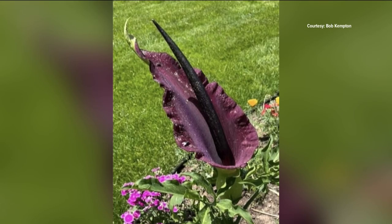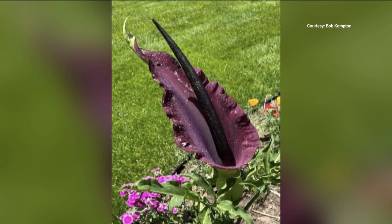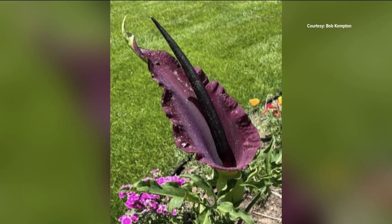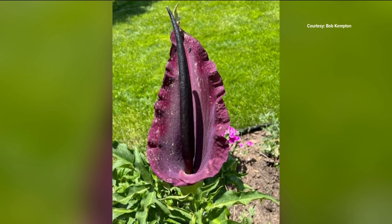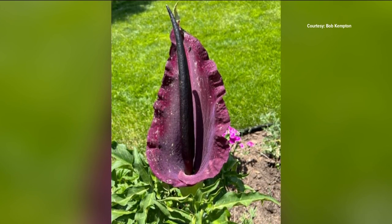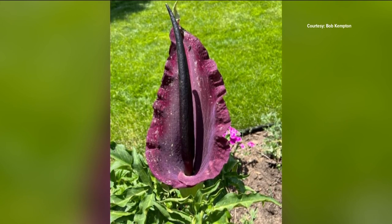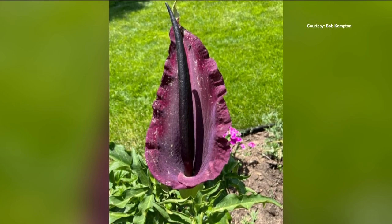Now to some flowers. Bob Kempton shares these pictures of his very unusual and exotic Dracunculus vulgaris, also known as a voodoo lily, dragon lily, or Dracula plant. The plant is native to Greece, but it thrives in many parts of the U.S. However, it puts out a somewhat unpleasant smell, similar to rotting meat, which attracts flies as pollinators. As Bob said, it has a little odor — probably not something you want to grow in the house, but it certainly is an interesting plant.